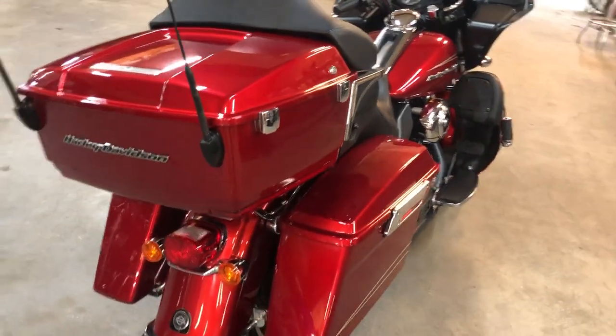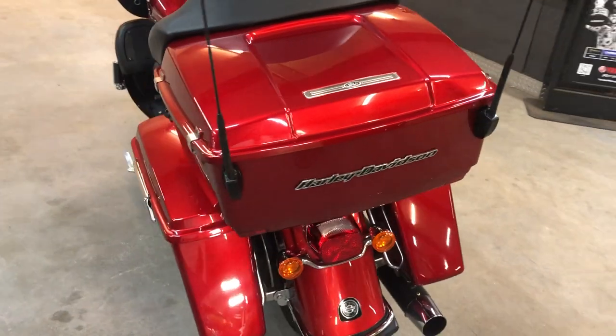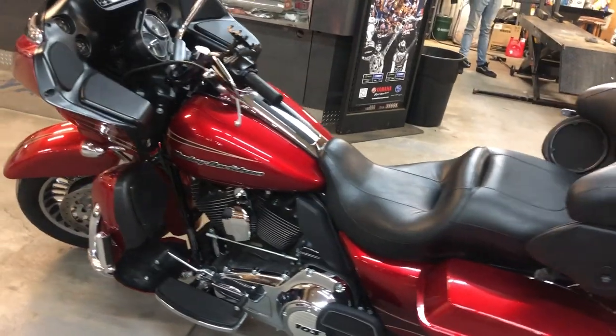Hey guys, Approval of PowerSports.com here. I'm doing some video on some stuff that just came into the showroom. Check this one out — 2013 Road Glide Ultra for sale, only 13,963 miles. Clean, low mileage Road Glide.